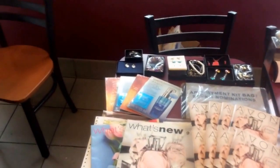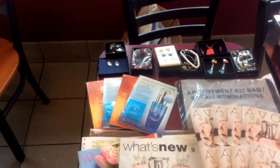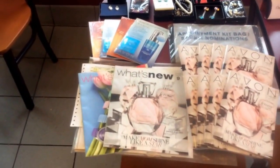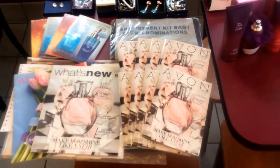I have one table here with everything you need to sign up. You're going to get a free piece of jewelry, some samples, your what's new, of course the contract, your little tote bag, as well as the campaign box.